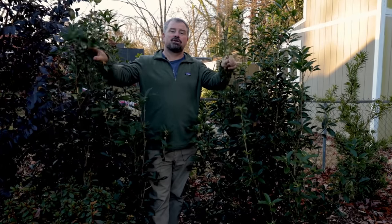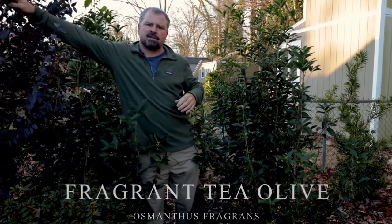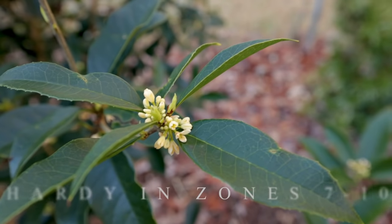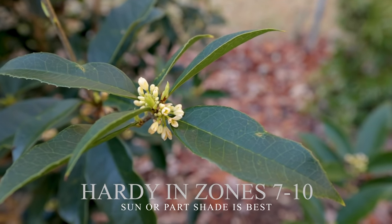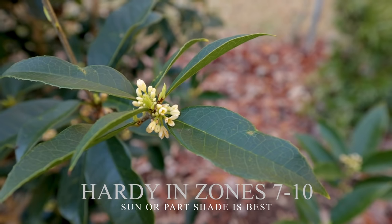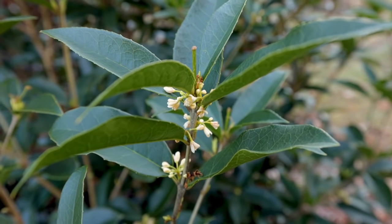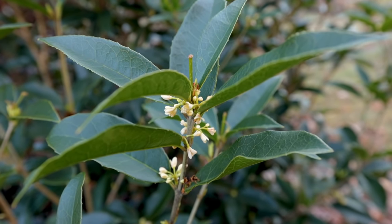I'm standing in the middle of two Osmanthus fragrans. I've got two here and one on the other side of this purple foliage Loropetalum right here. These things are in bloom right now in January. They bloom in the fall and early spring typically, but if it doesn't get very cold in the winter — and it hasn't really; we've had nights in the upper 20s but nothing that would have shut it down — they just continue to flower.